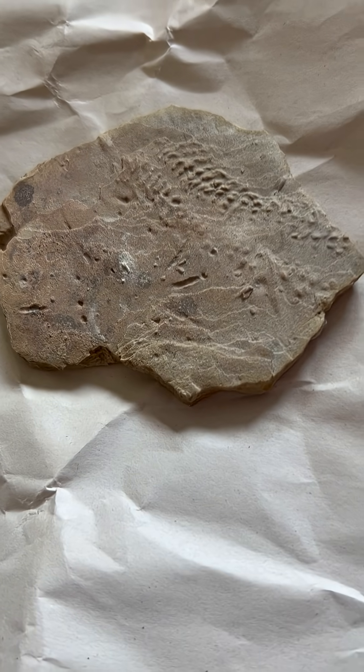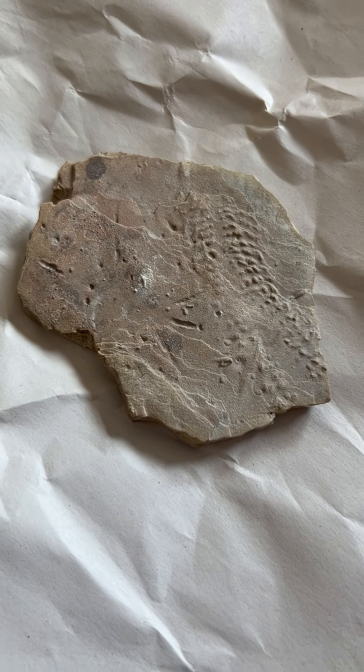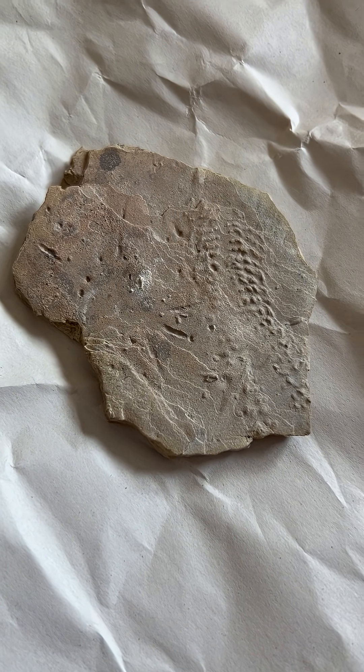This may look like an ordinary rock, but I'd argue it's a bit cooler than that. This is a trace fossil. Trace fossils are a type of fossil that can, among other things, preserve evidence about an animal's behavior,